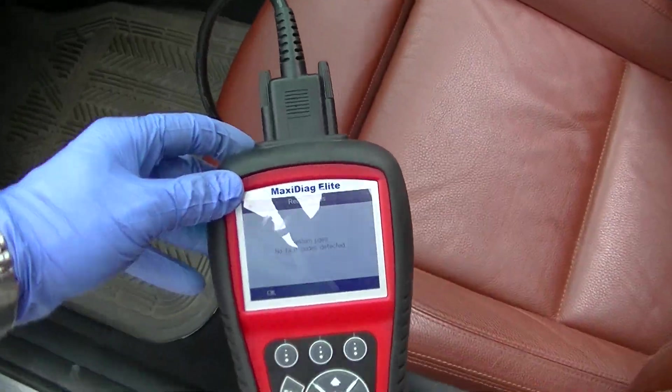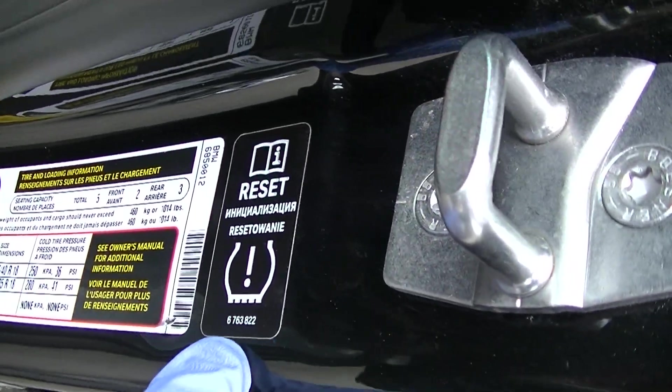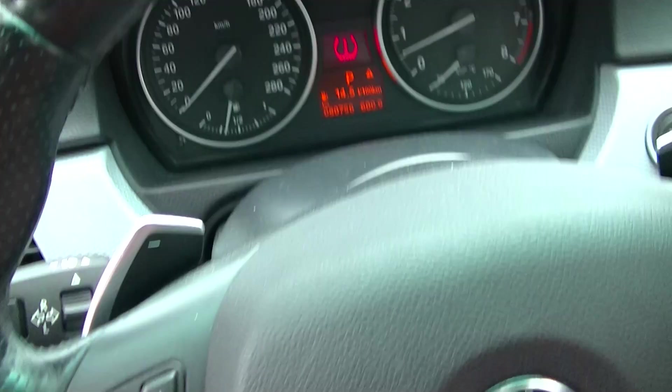This is the transmission controller that we're inspecting right now. The car has a tire pressure monitoring system. The manufacturing date on this is February 2011. There is a TPMS warning.